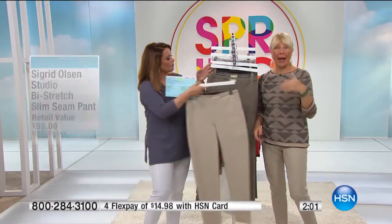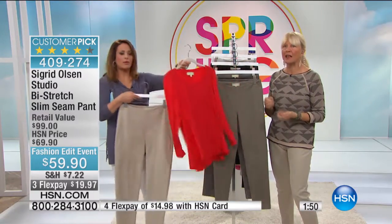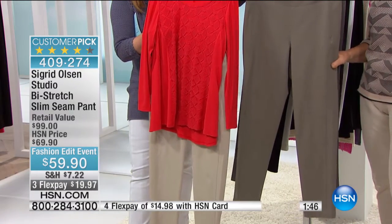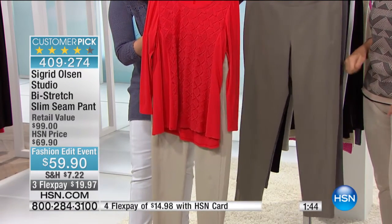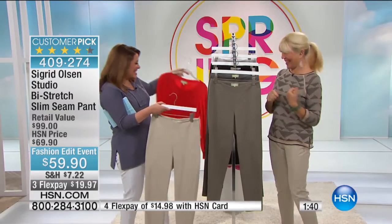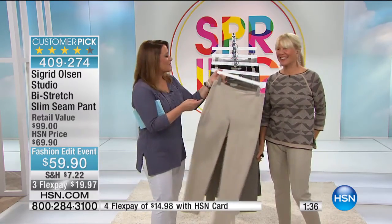They are ankle length, so it comes right to your ankle bone with a normal inseam. If you happen to be petite, this is a great pant because it will be full-length on you. Since we don't offer petite lengths, it's a really nice option for women who want something that's not too long — especially heading into spring and summer. It shows off your shoes.